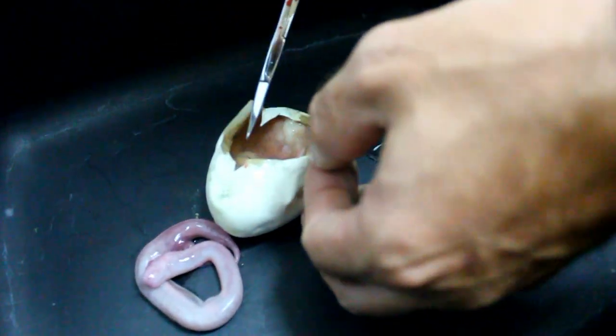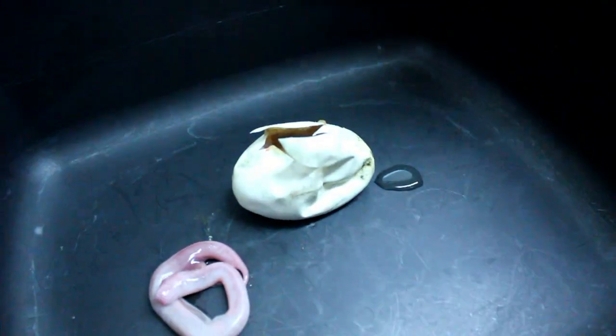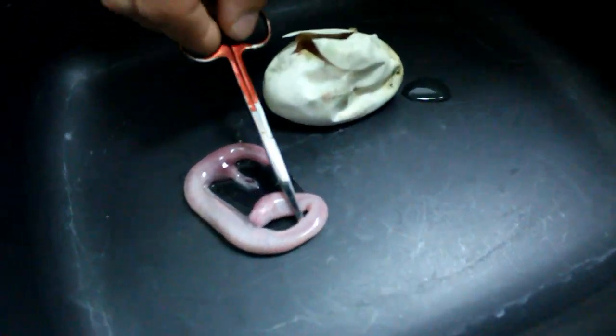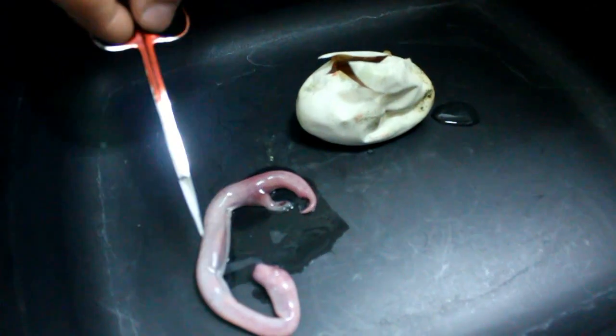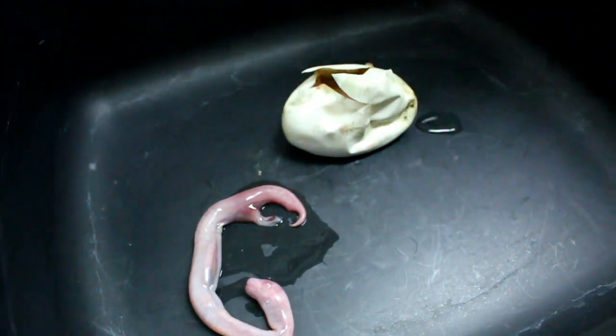It looks like there were two in there — is there two? No. It died. It died a while ago. It's not even formed. Is there two of them in there? No, I thought there was.